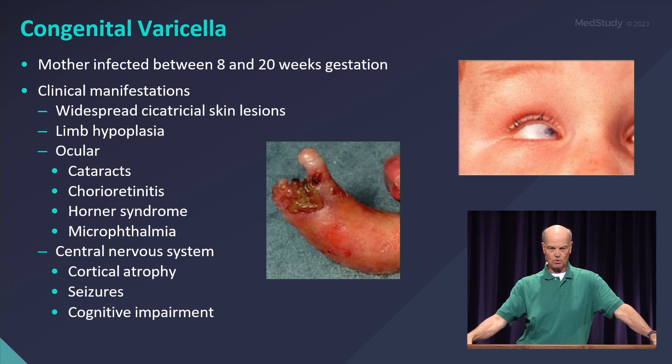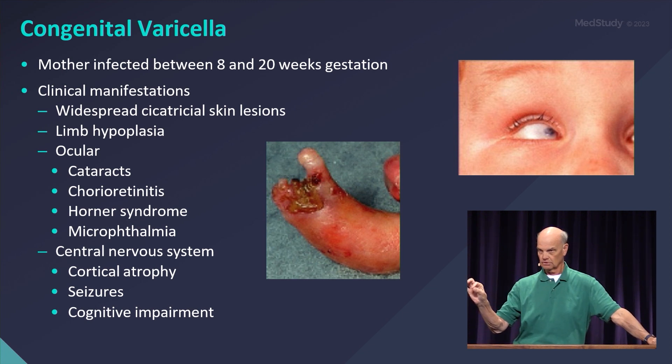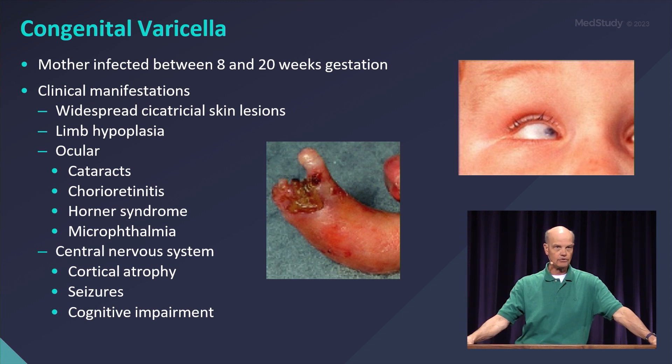One other common test question regarding varicella: what do you do for the baby if mom gets chickenpox right around the time of delivery? If mom develops chickenpox five days prior to up to two days after delivery, that child should be treated with VZIG, because the child gets the virus but has not yet received the antibodies. To remember this, look at the word 'varicella' — there is a Roman numeral V for five days before, and Roman numeral II for two days after.